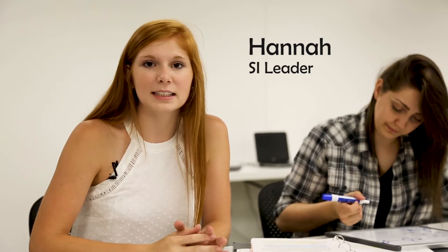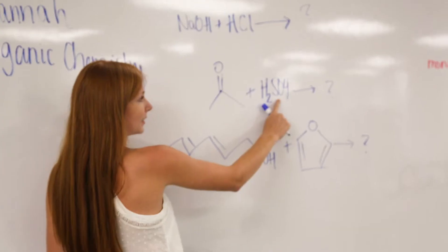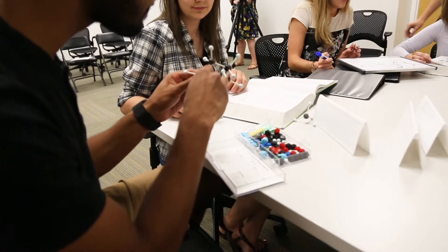SI is peer-facilitated group study sessions that review content presented in lectures. The peers leading the sessions are SI leaders. SI leaders previously excelled in the course and currently attend lecture with you. Sessions are informal reviews in which students learn how to integrate course content and study skills while working together.